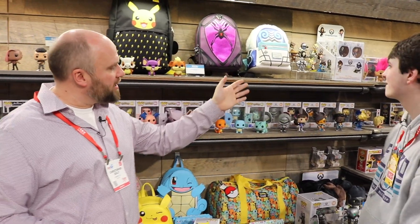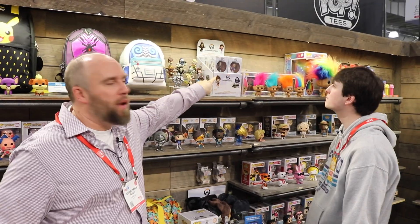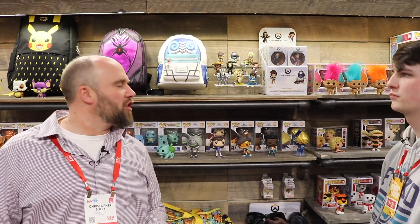Moving on down, we've got Overwatch on display. A lot of this is out right now. But you might notice these minis with the window on the front — something we've done more now instead of mystery minis, just vinyl minis, where you actually get to pick the character that you want instead of waiting for the mystery. Smart.